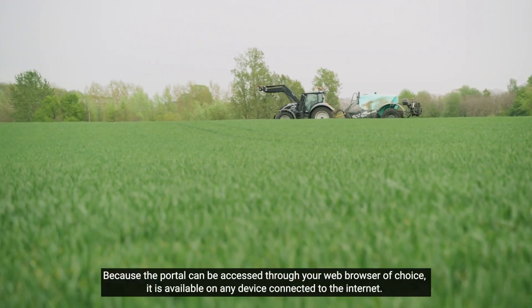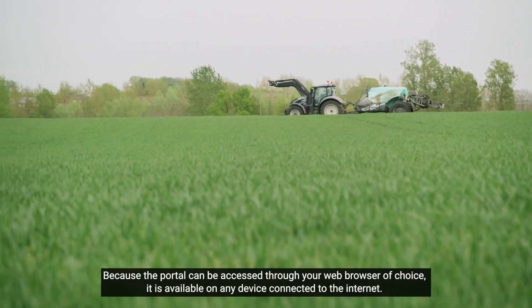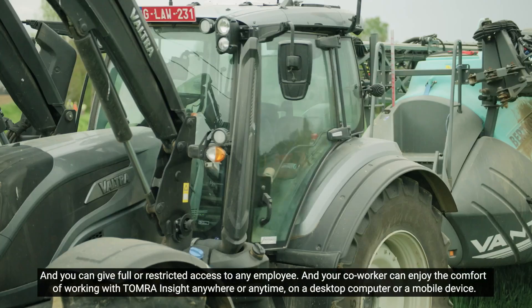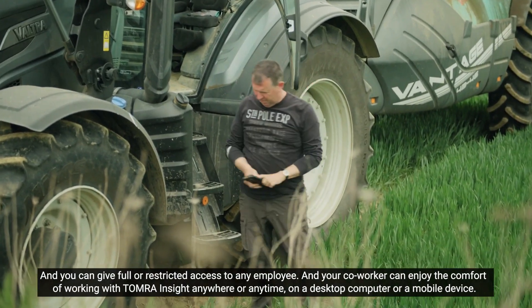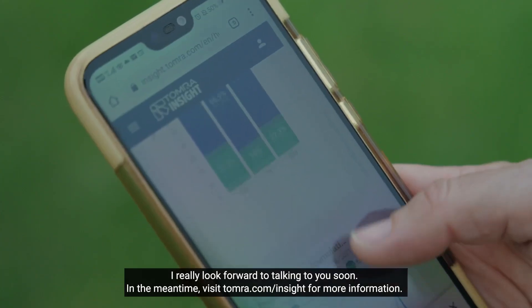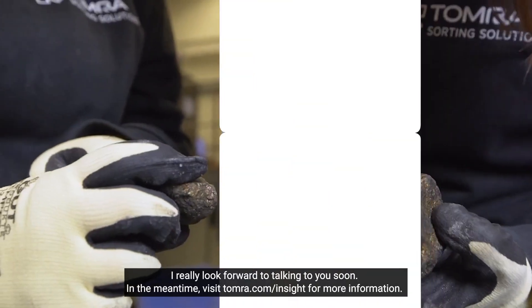Because the portal can be accessed through your web browser of choice, it's available on any device connected to the internet. And you can give full or restricted access to any employee. Your coworkers can enjoy the comfort of working with Tomra Insight anywhere or anytime, on a desktop computer or a mobile device. I really look forward to talking to you soon. In the meantime, visit tomra.com/insight for more information.